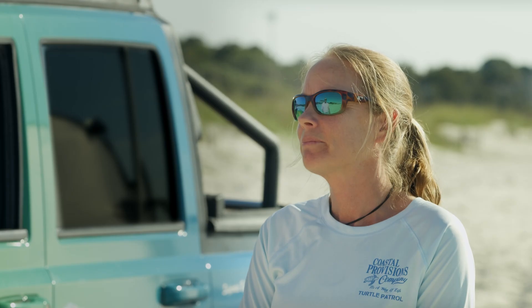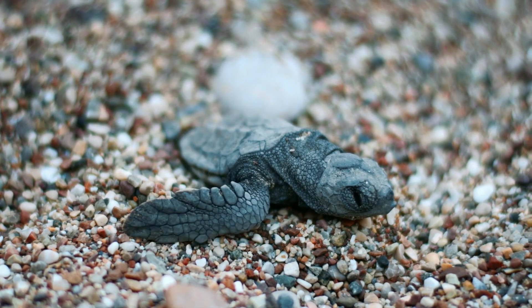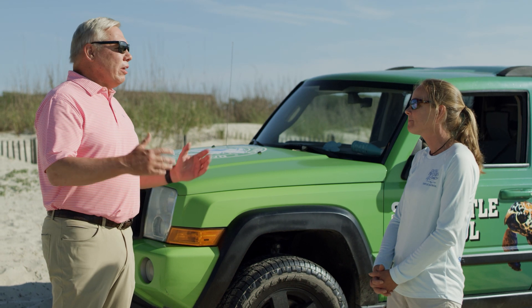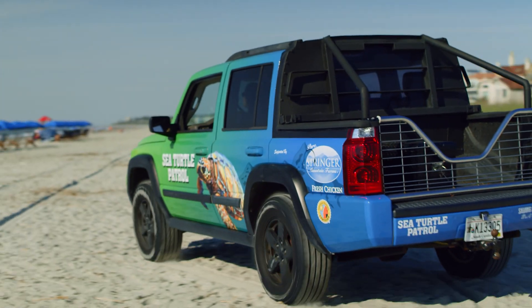We're very grateful to have a person like you with the background, the education, the passion, and the commitment that is leading our turtle program here on Hilton Head Island. So from all of us in a grateful community, and all of our visitors, we just want to say thank you to the Sea Turtle Protection Program for what you and all of your volunteers do. Thank you so much.